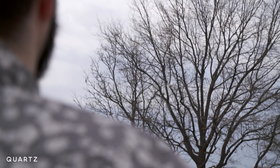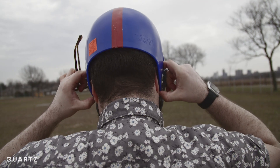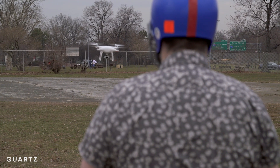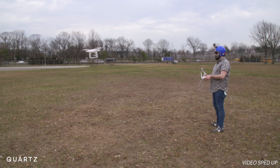Uh oh. But I still felt confident enough to put my face on the line and fly the thing straight at me, with some minor safety precautions. And despite my best efforts, this thing would not come close to hitting me.